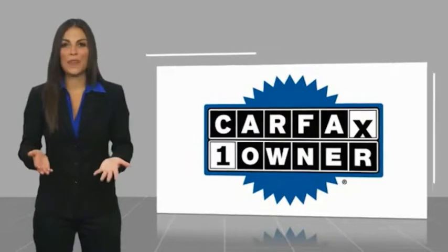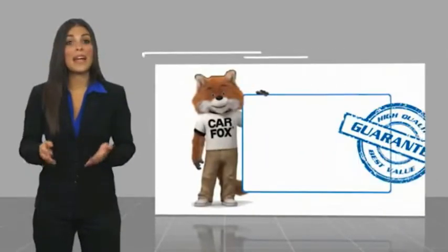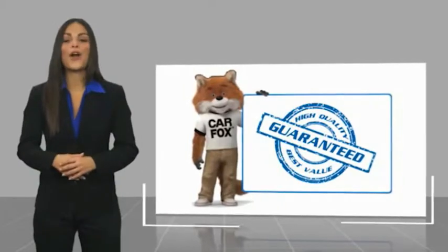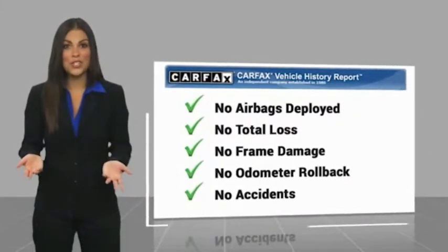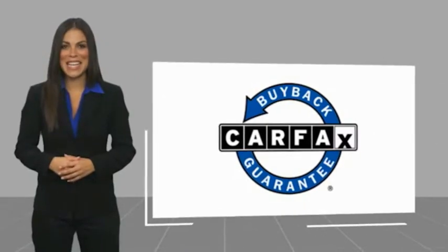This is a one-owner vehicle with a Carfax vehicle history report. Be sure to find a complimentary copy of this report online or contact the dealership. This vehicle qualifies for the Carfax buyback guarantee. Thanks for tuning in.